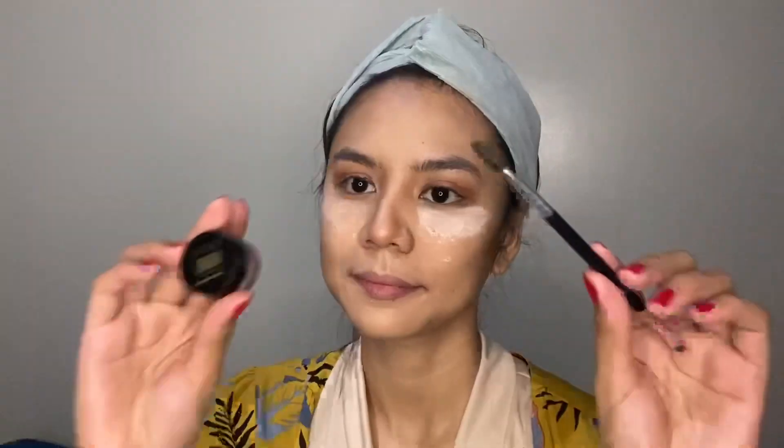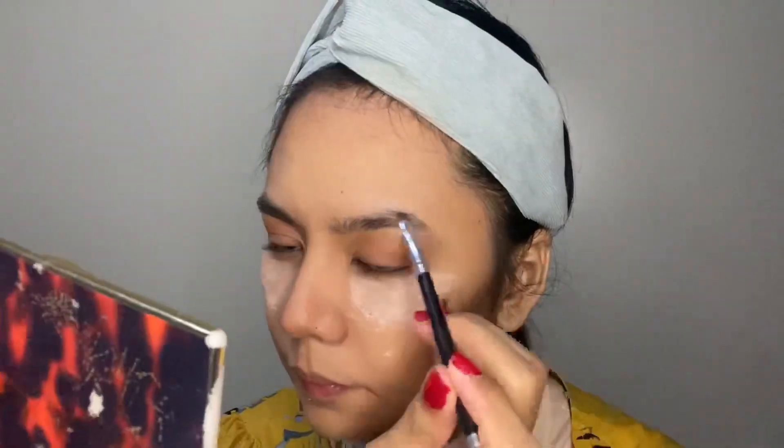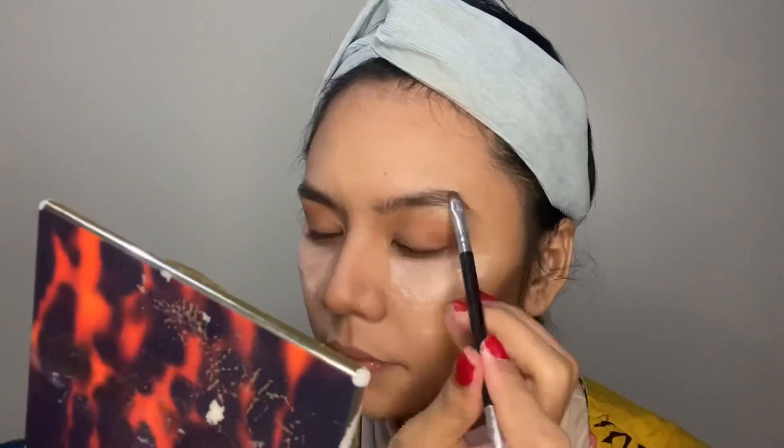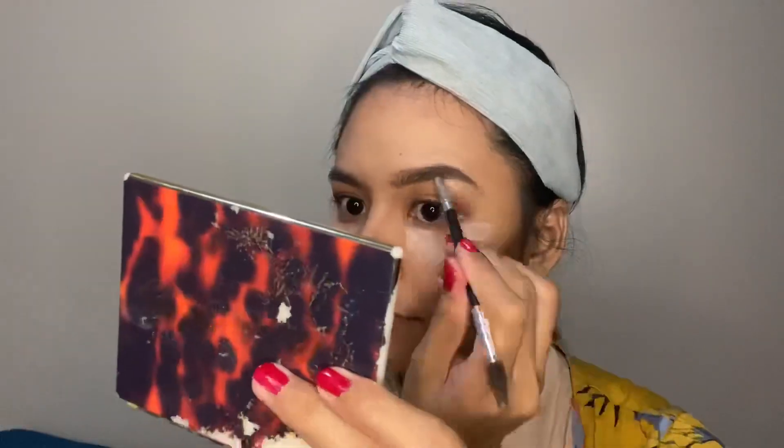And let's go for the brows — I'm using LA Girl Brow Pomade. First, I brush my eyebrows upwards to create a bushy effect, always starting at the end of the brow. Fill in any sparse areas, then brush upwards to avoid clumping. Do the same on the other brow. Apply concealer around the brows to make them more defined and neat, then set with eyebrow gel or mascara for a natural look.